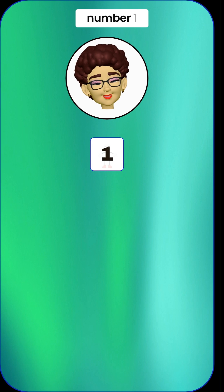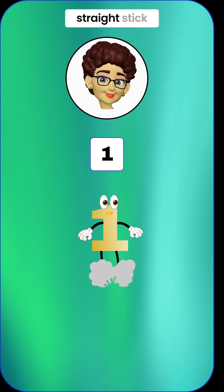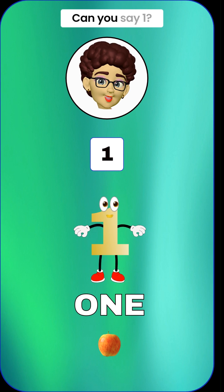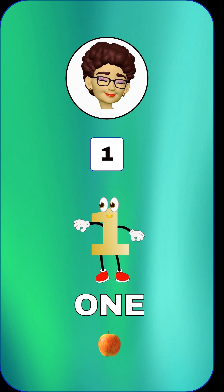Next up is the number 1. It's like a tall straight stick. 1 means just one thing. Look, we have one big juicy apple. Can you say 1? 1.